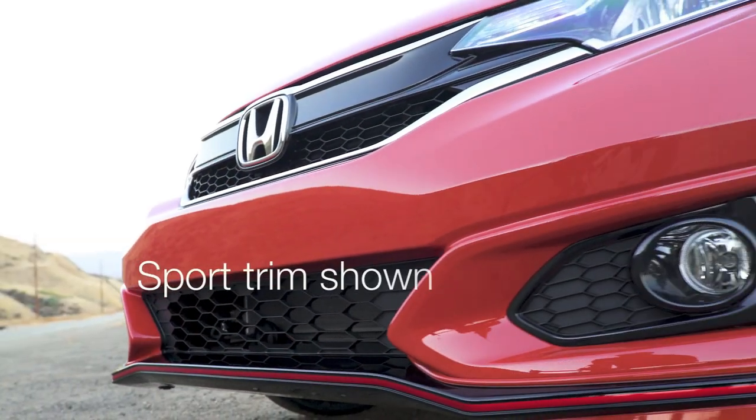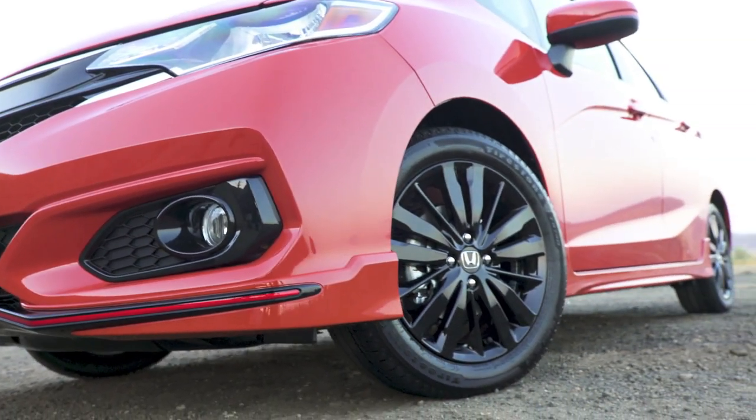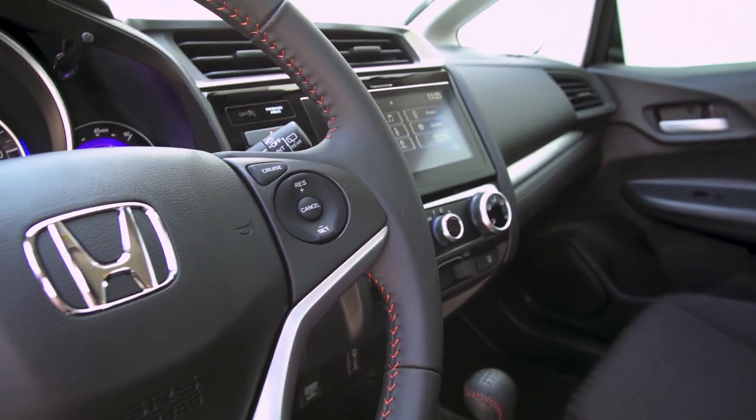We also have the reintroduction of the Sport trim in the Fit family for 2018, giving you flashier exterior looks with sporty body moldings and red stitching throughout the interior. But if you're expecting something zippier, it's not going to be any different in terms of powertrain — all Fits share exactly the same underpinnings.